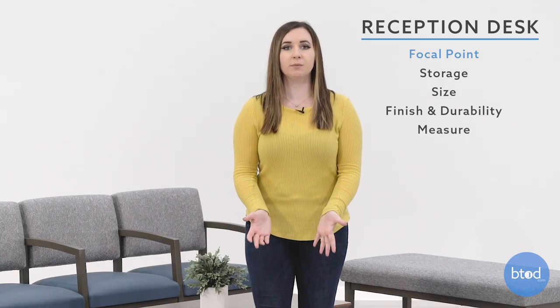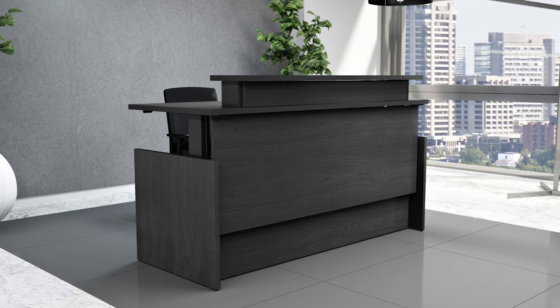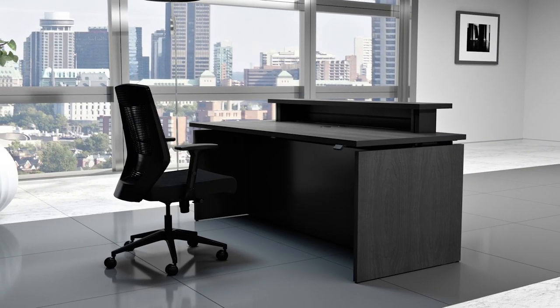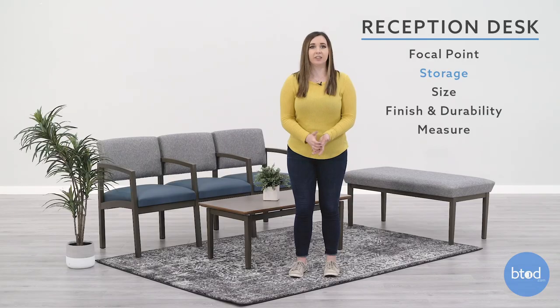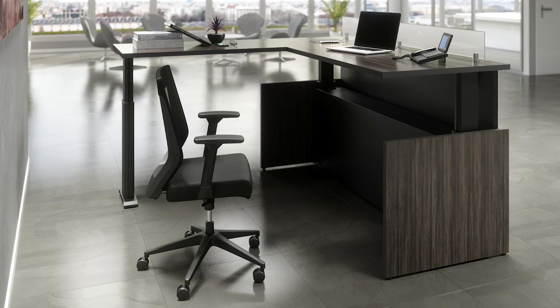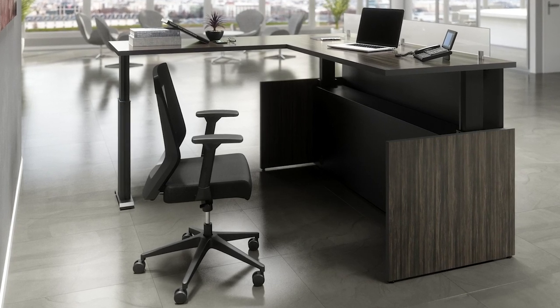Your furniture is the most important part of your waiting room because it's the first thing that guests see when they arrive and it determines how comfortable they will be. Your reception desk is the focal point of your office, so make sure that it is visible and easily accessible. Find a reception desk that fits all of your needs when it comes to storage — the last thing you want is for guests to see a bunch of papers and boxes on your desk. You also want to make sure that you get the right size desk so that it fits all of your needs such as printers, computers, and phones. Make sure that you choose a finish that matches your decor while also providing durability.